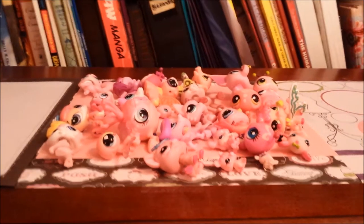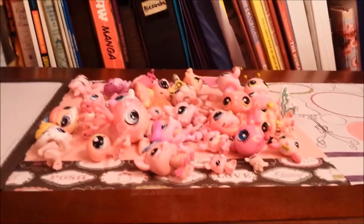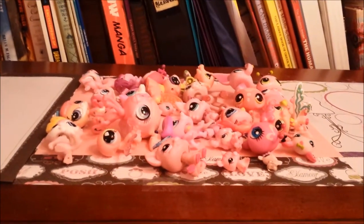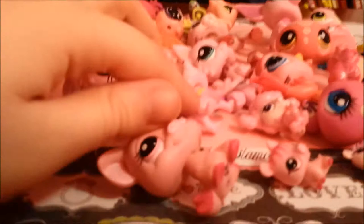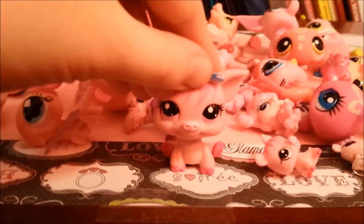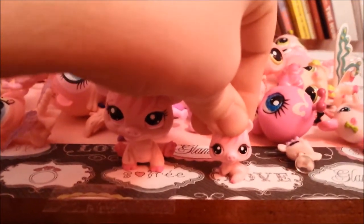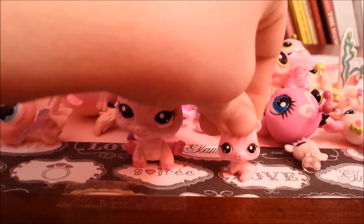These are all of my pink LPSs, and my favorite pink LPS is this pig right here, along with this piglet. This is her baby, and yes, piglet means baby pig.